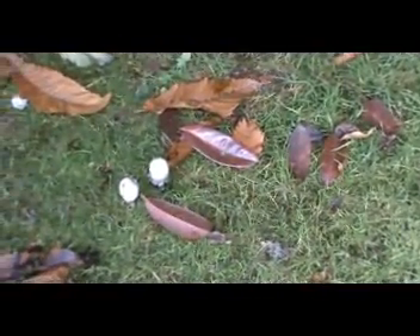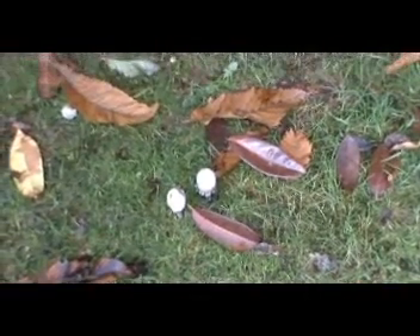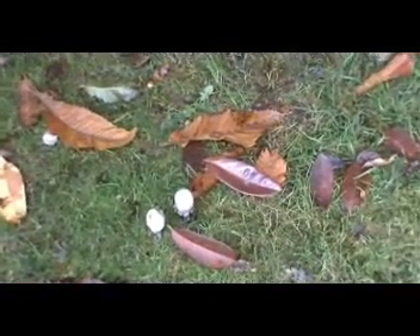We've almost come to the end of our little fungi forage. There are some nice ink caps around here, all past their best. What you can do with ink caps is pop them in a dish till they sort of disappear into nothing, leave their ink behind, and use it to write with.